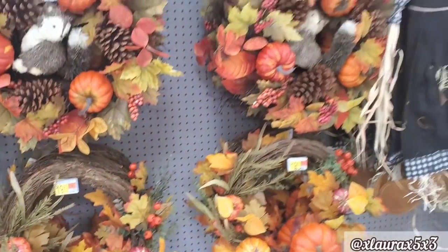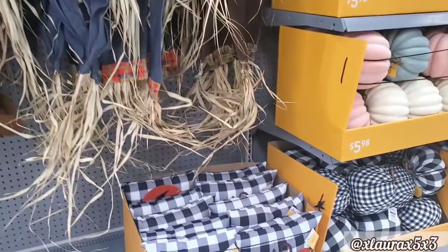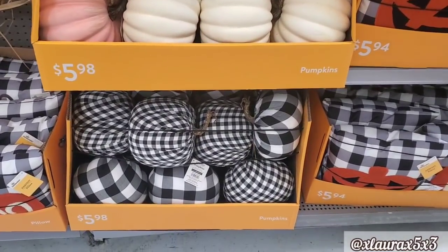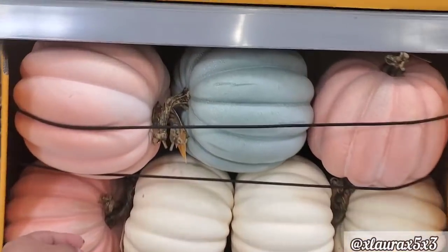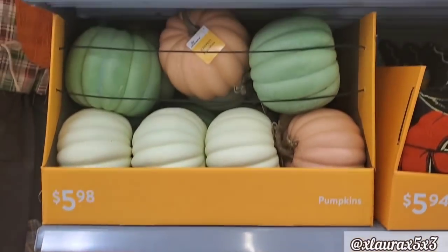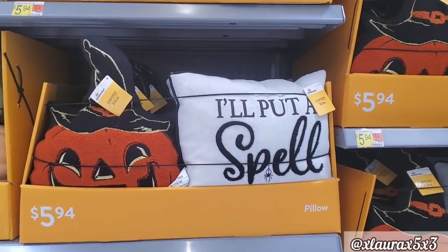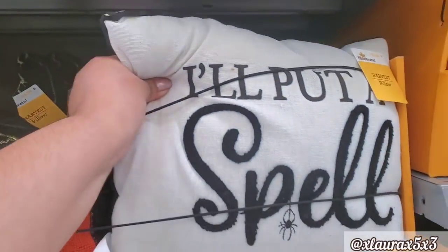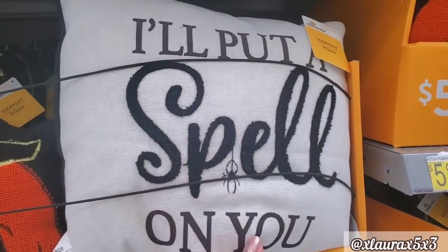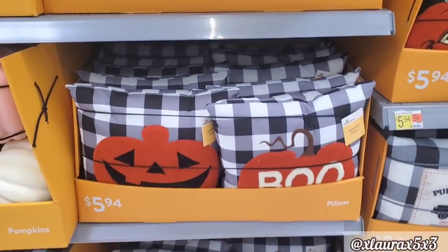More wreaths. I did notice that the majority of the pumpkins, like these right here, had some damages. You can see some of the pink rubbing on the white ones — they were dented. Here's a look at the pillows. This one was always sold out when I visited Walmart — 'I'll put a spell on you.' These are $5.94.